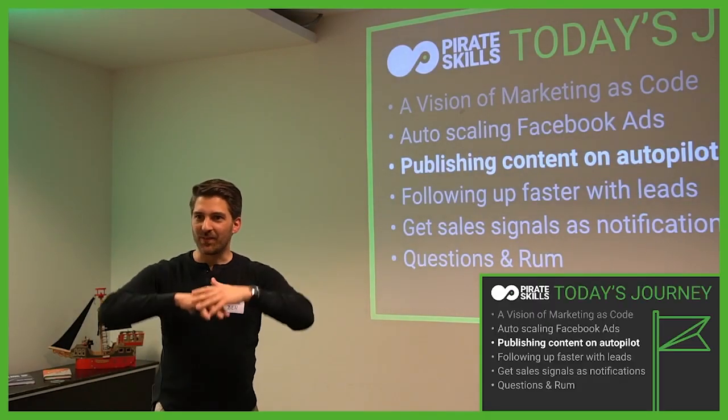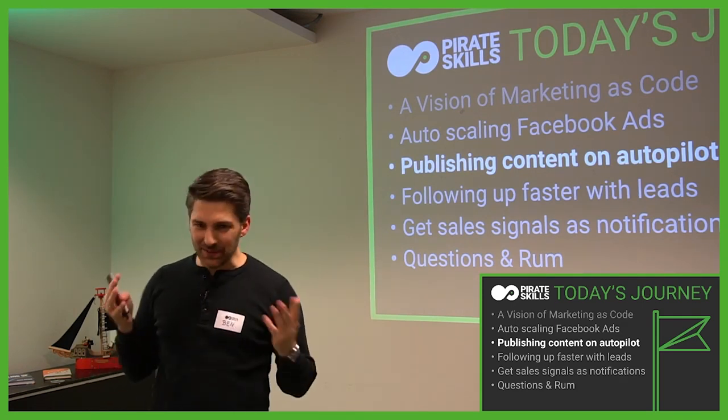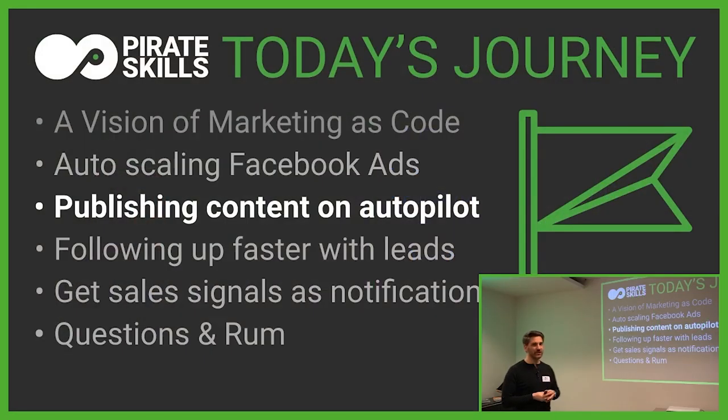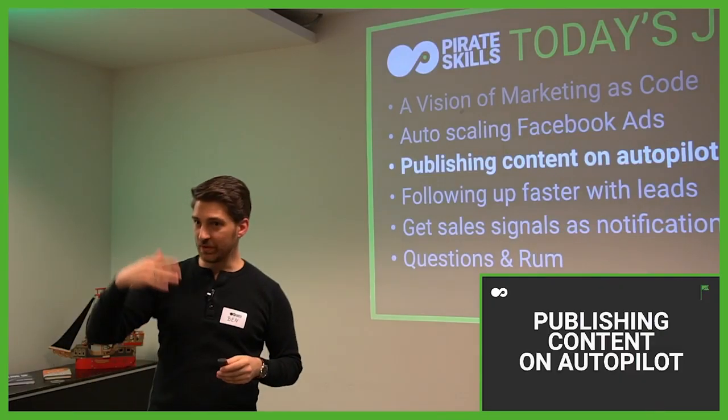That is the first actual automation I wanted to share with you. The second one is publishing content on autopilot, and from the survey I already saw that you're way more experienced than maybe with the Facebook Adwords, and you can pitch in when you have good ideas.